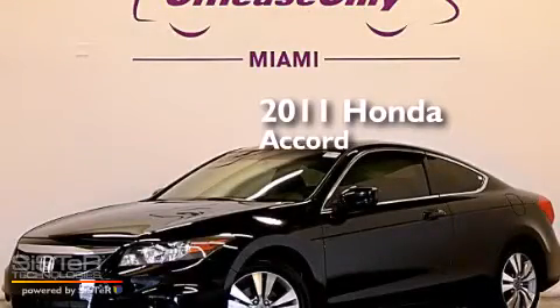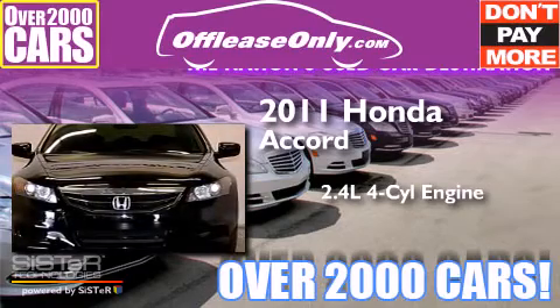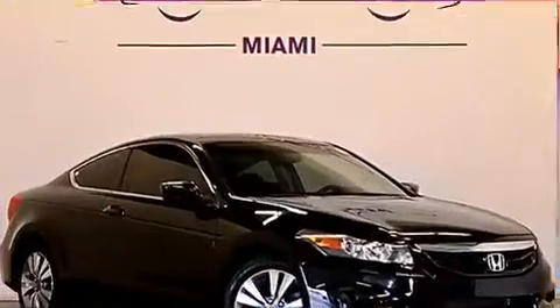This is a 2011 Honda Accord. It features a 2.4-liter 4-cylinder engine and a 5-speed automatic transmission. Plus, having just come off lease, this Honda is in like-new condition.